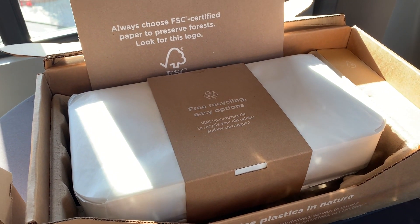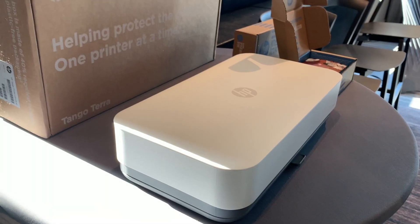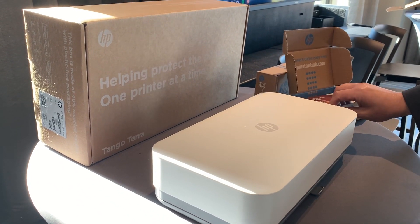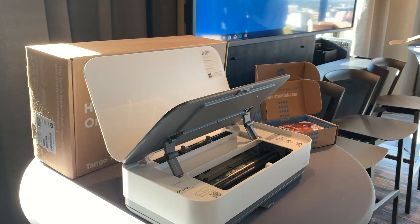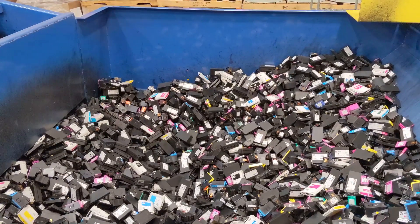They also announced a new printer that HP says is their first carbon neutral printer. What does that mean? When thinking about this product, the focus was on how to reduce the carbon from the product itself — how to make it smaller, lighter, and how to include more recycled plastic in it. The Tango Terra has 30% recycled plastic in the product itself. Terra means earth, and HP says this printer is meant to make sure the planet is taken care of. It's a Tango printer bundled with eco-friendly paper, and it gets you set up on HP's Instant Ink program which delivers ink cartridges to your door and makes sure your cartridges are recycled.